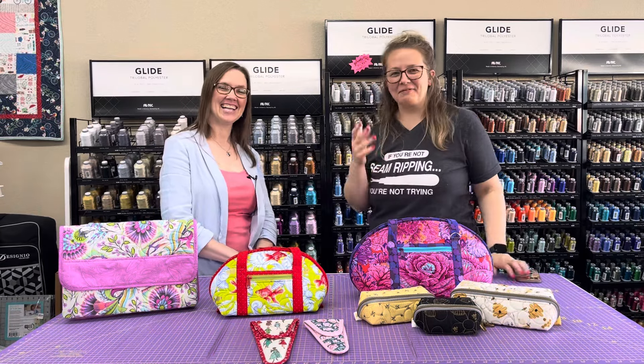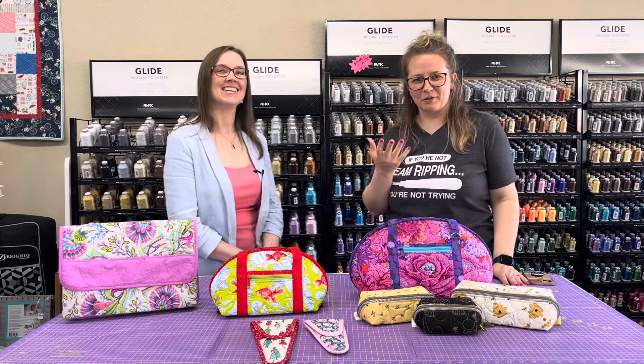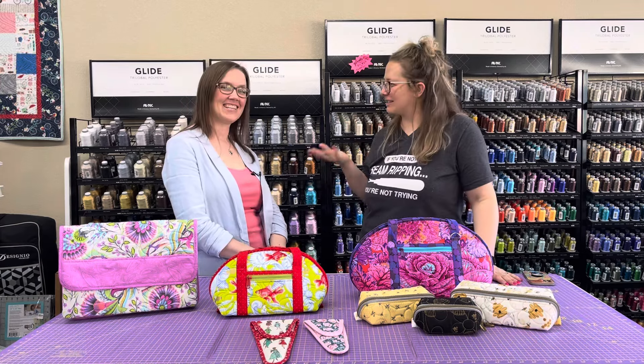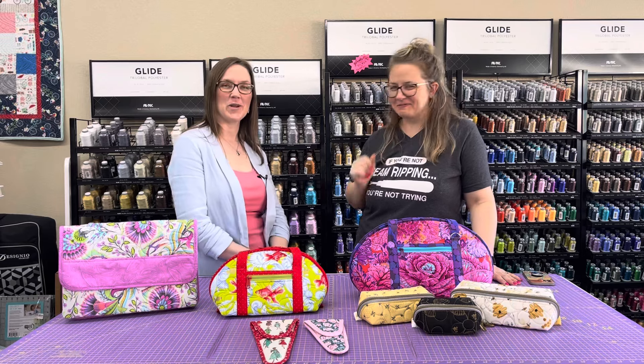Hello and welcome. I'm Anna Rose White and this is Beehive Quilt Shop and I have a very special guest with us today. Can you introduce yourself? Hello everybody, I'm Kelly Stephens.